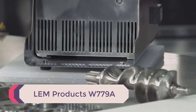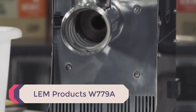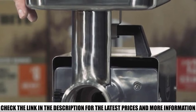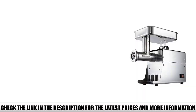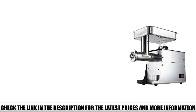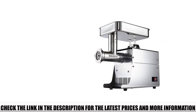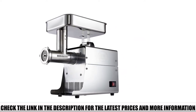Number 3: LEM Products W779A. This LEM Big Bite No. 8 is one of the best electric meat grinders you can think of. It has an induction motor, permanently lubricated, with a run capacitor. The W779A comes with Big Bite technology and the whole machine is completed from stainless steel. Additionally, the grinder has a built-in circuit breaker, and you receive a 5-year factory warranty.